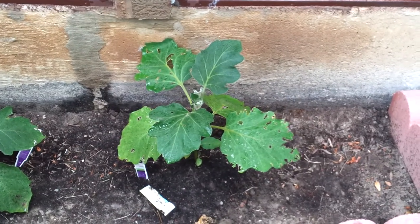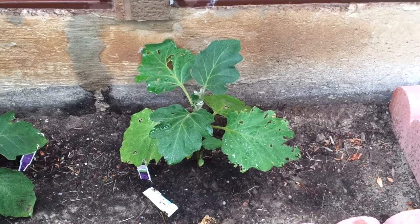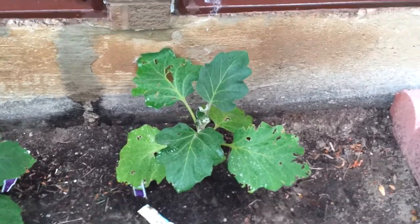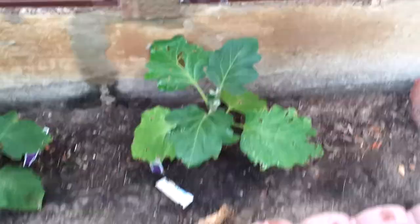I'm pretty sure many of you are wondering what kind of easy vegetables or fruits you can plant in your backyard in Ontario, especially in the GTA area — that's where I live, in the Greater Toronto Area.